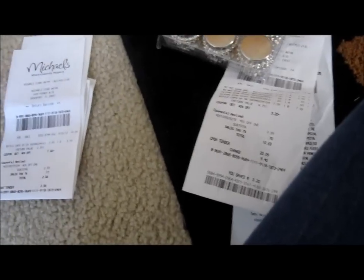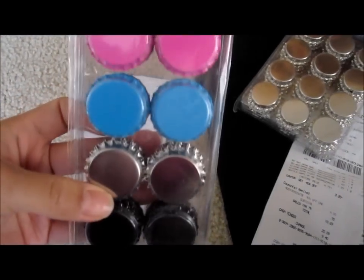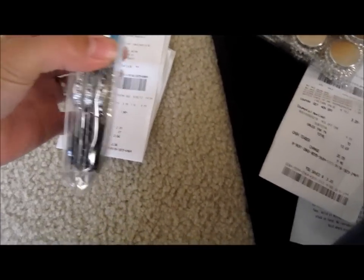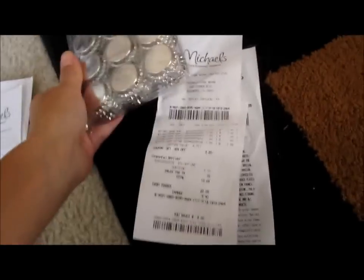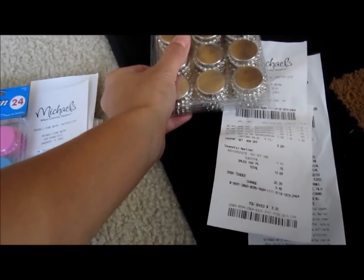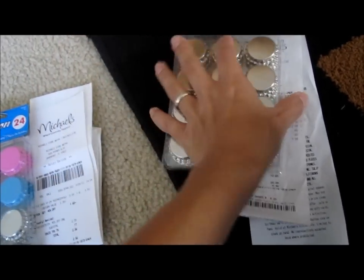Hey everyone, back with you today just to show some things we got today. My daughter grabbed a bottle caps pack of 24 and used her 40% off coupon, so she got those for $2.56. I got a pack of 48 with my 40% off and spent about $4.79 for the pack of 48, just plain ones.